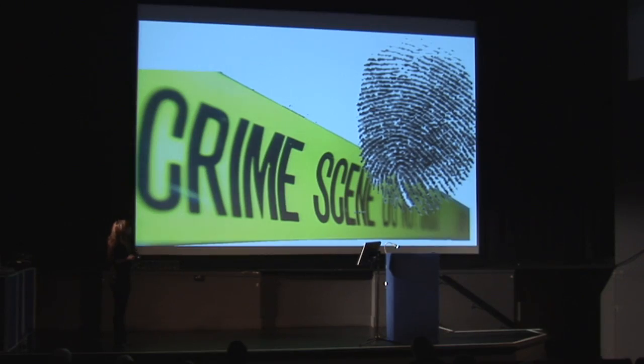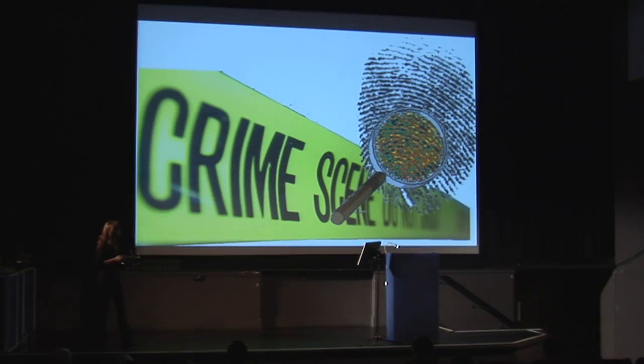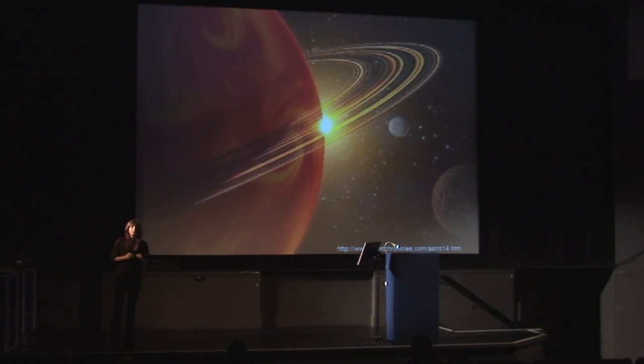Wouldn't it be great to have a technology which enables us to see these little ridge characteristics more clearly and to provide an image of the fingerprint, enhancing your chances to find a match, but also a technology that could tell us something more — to look beyond the physical characteristics of the ridge pattern — and in doing so, reveal fingerprints as a new world to discover and explore.